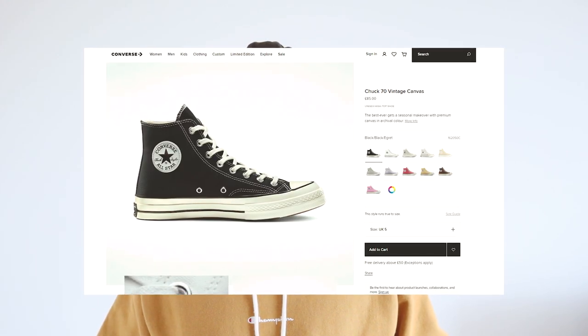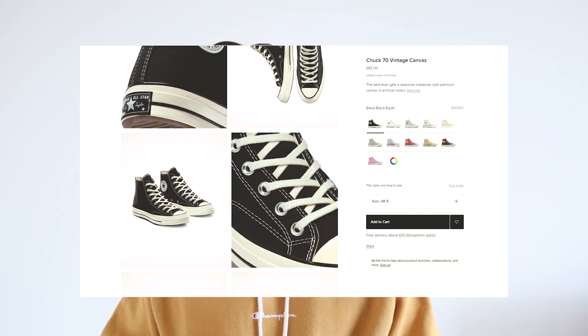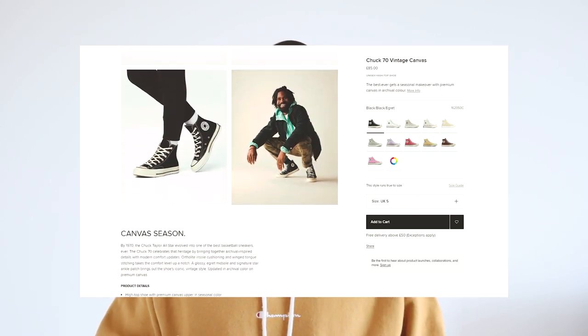The Chuck 70 has been trending, which has inflated the price, so to grab a pair it's around £85. It is a bit expensive for a skate shoe, but no one really wears it for skating, and for the durability and quality of the shoe I think £85 is pretty worth it.